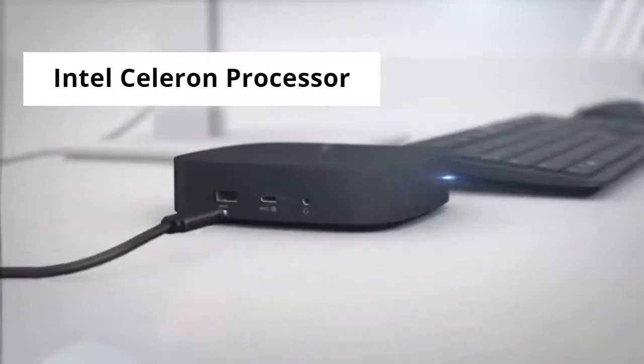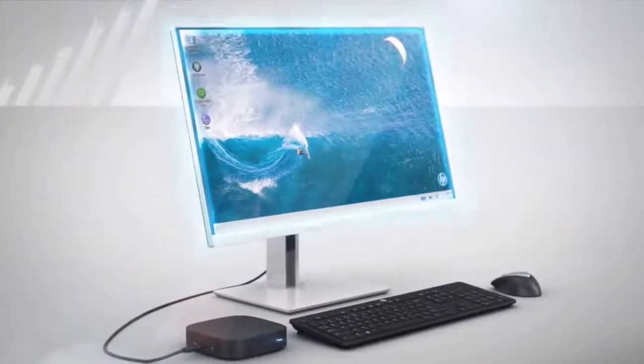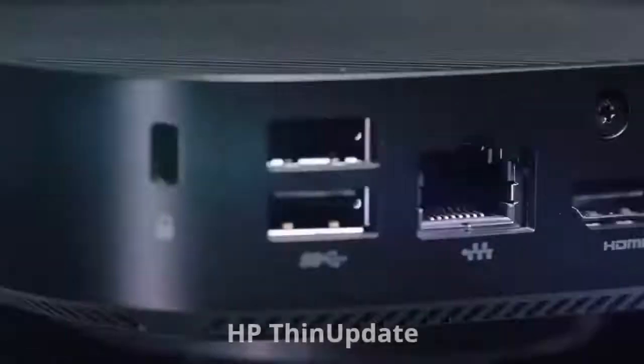It features the latest Intel Celeron processor, supports 4K display, is Energy Star certified, and has pre-configured Linux-based HP ThinPro OS. It also comes with software including HP Manager, HP Smart Zero Client Services, HP ThinState, and HP Thin Update.